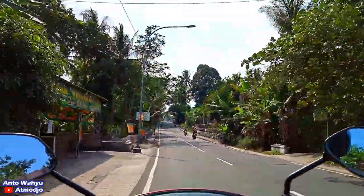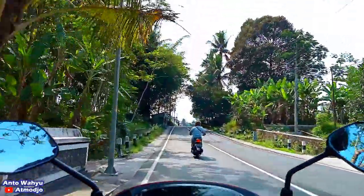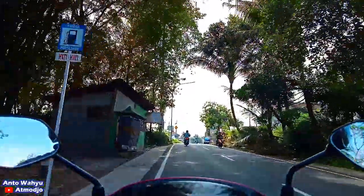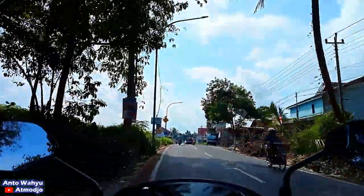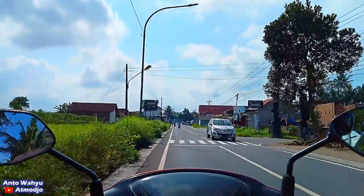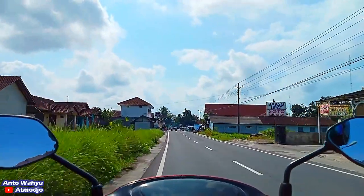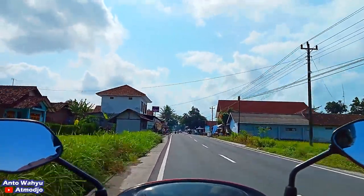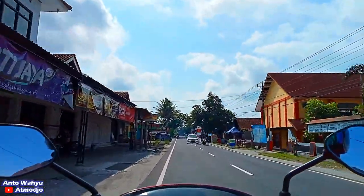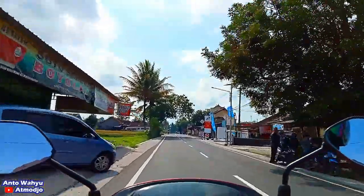Ada rambu berkelok, jalannya agak berkelok. Sebenarnya dulu saya beberapa kali waktu kuliah itu sering lewat sini. Kuliah saya di Jogja, terus sering main-main ke Magelang, lewat jalur-jalur pinggiran begitu.